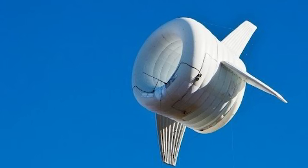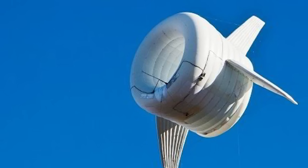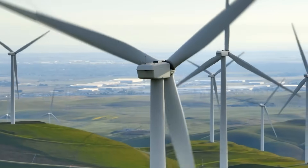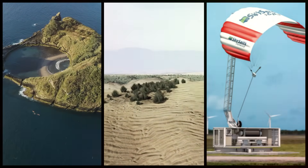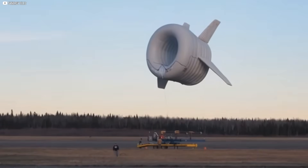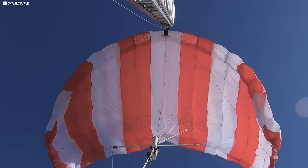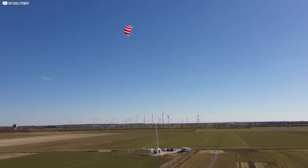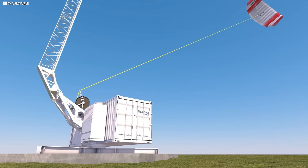The idea is both elegant and radical — tap into the sky without reshaping the land. It's not just about efficiency. It's about access, bringing wind power to places where turbines can't go: remote islands, fragile terrain, temporary installations. This is energy ungrounded. And if it works, it could rewrite what's possible, not just for renewables, but for how we relate to the wind itself.